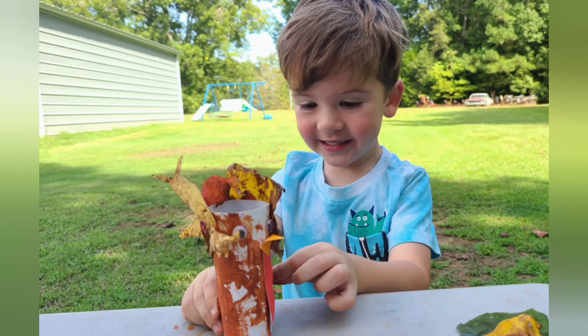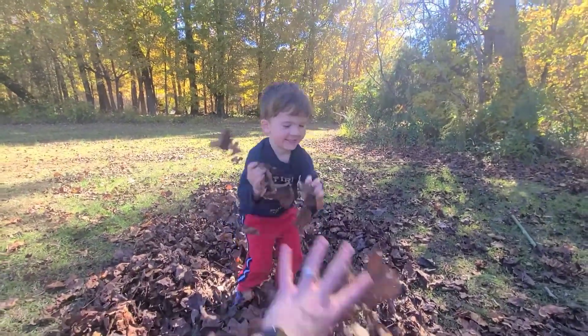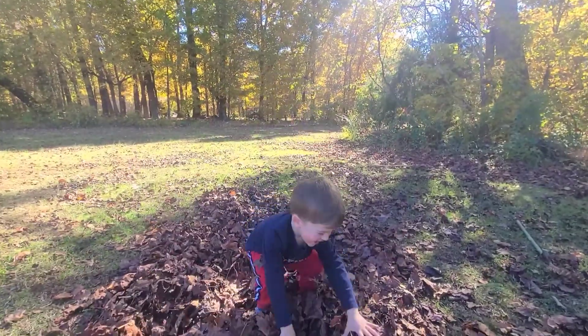But you know what else is a lot of fun that you can do with leaves? Leaf fight! Throw the leaves! A leaf fight is a lot of fun!